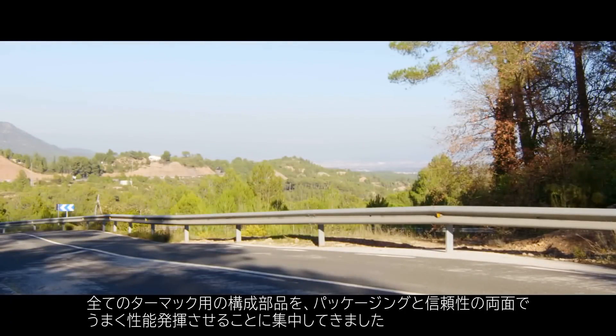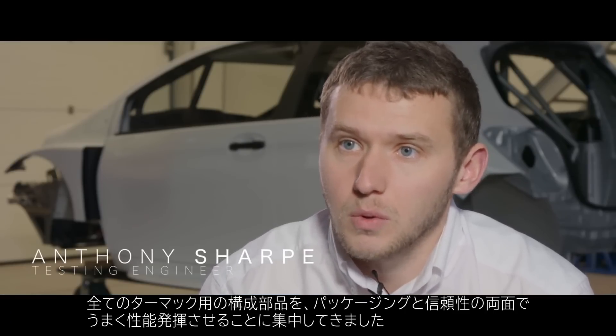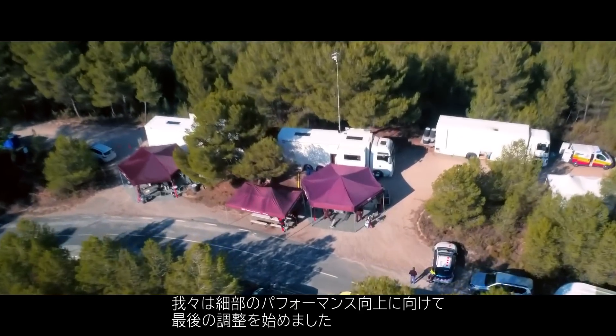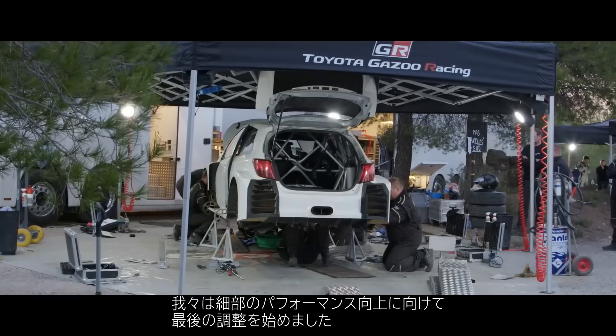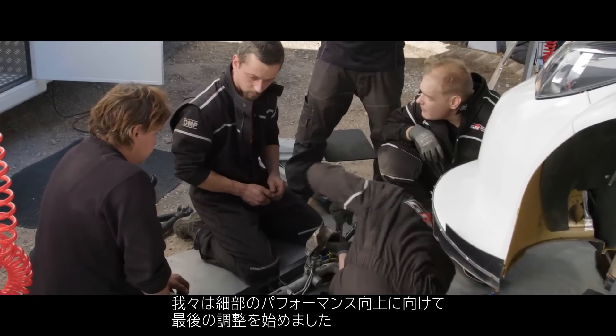Our main focus has been to ensure that all of the tarmac components work well together in terms of packaging and reliability. Now we're starting to look towards the finer points of extracting the last bits of performance out of the car.